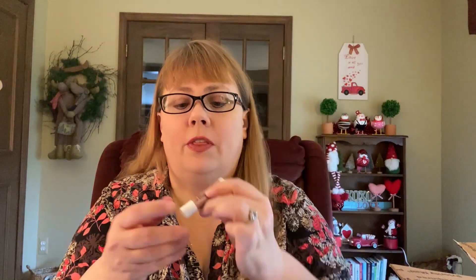They also make their own lip balms! There's one here called 'Buttercream' — that'll be really nice. It's made out of beeswax and some different oils. Super nice, thank you so much.